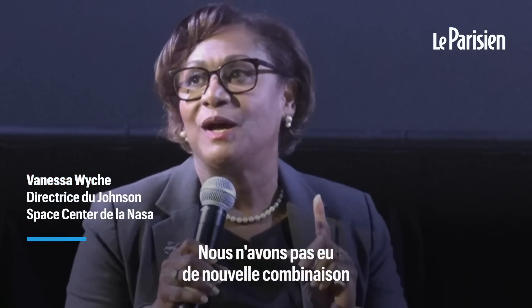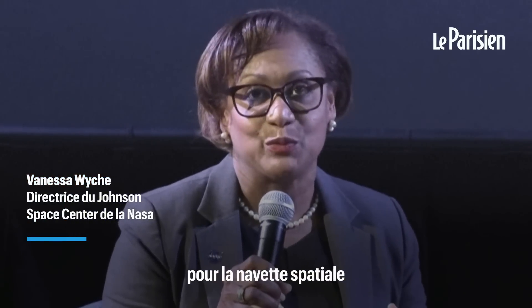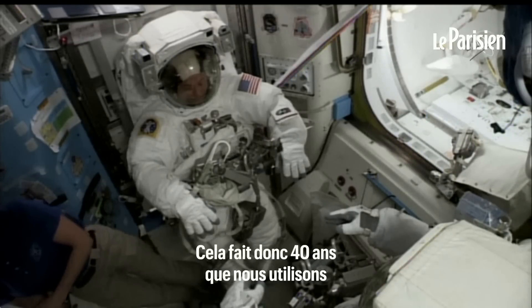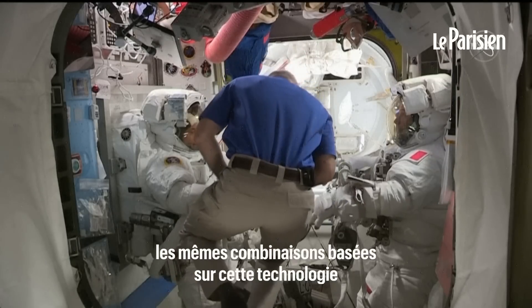We have not had a new suit since the suits that we designed for the Space Shuttle, and those suits are currently in use on the space station. So, 40 years we've been using the same suit based on that technology.